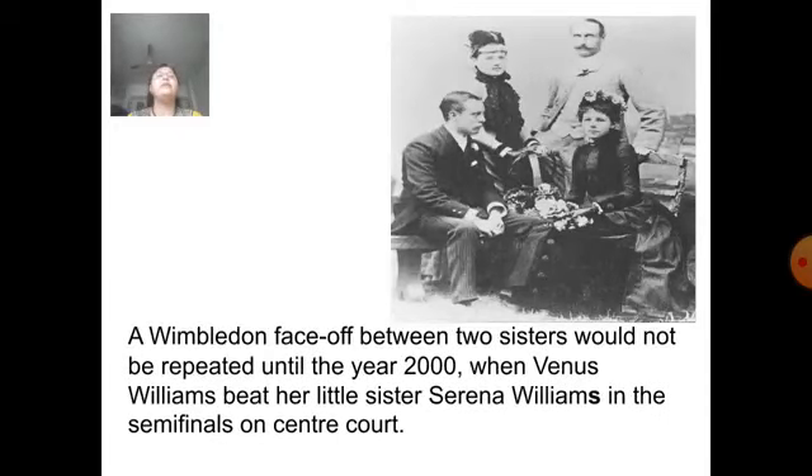A Wimbledon face-off between two sisters could not be repeated until the year 2000, when Venus Williams beat her little sister Serena Williams in the semi-finals on Centre Court.